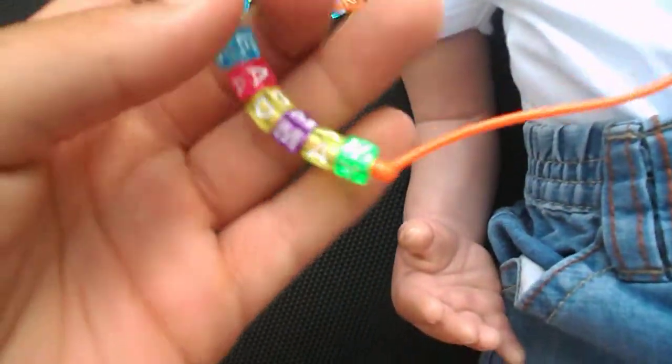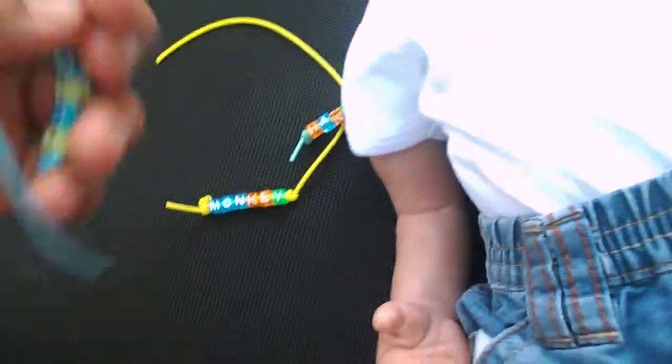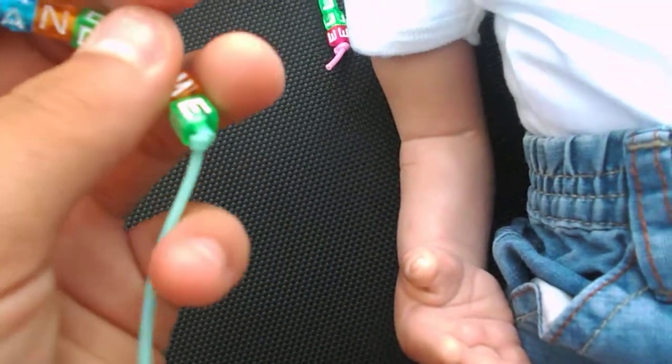I made this one and it says Rhea May with a love heart right there. It's on an orange string. I made this one on a light blue string that says Cutie. And this one that says Monkey and it's on a yellow string. This one that says Handsome and it's on a sort of turquoise string.